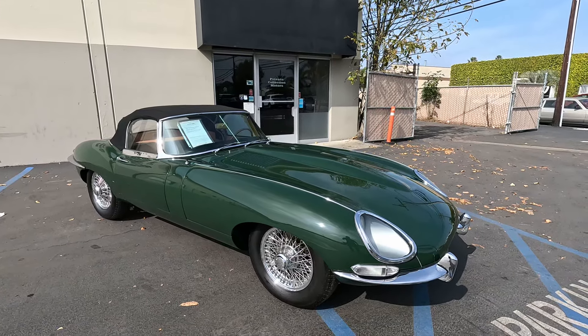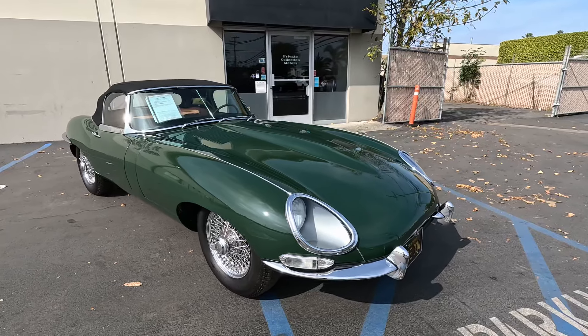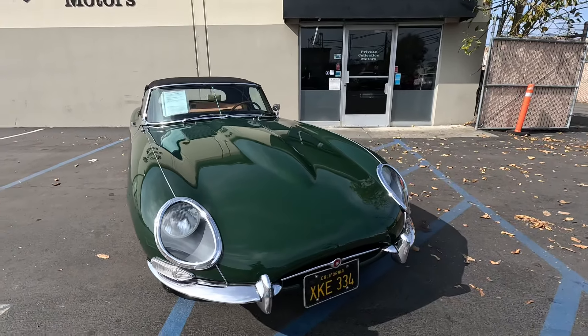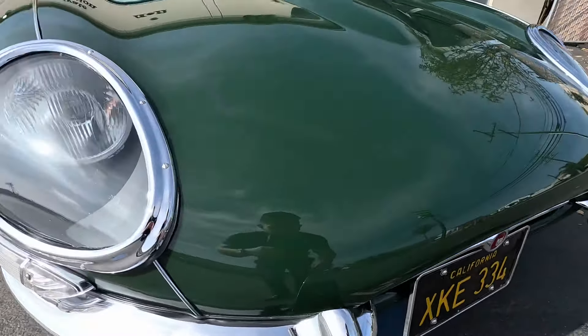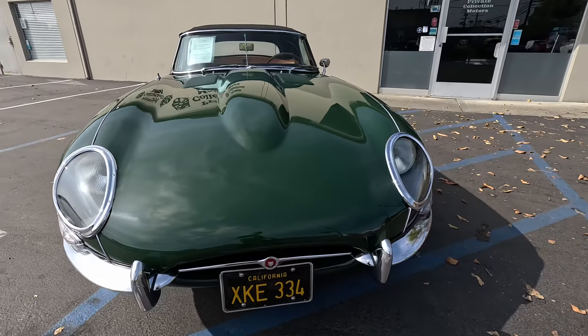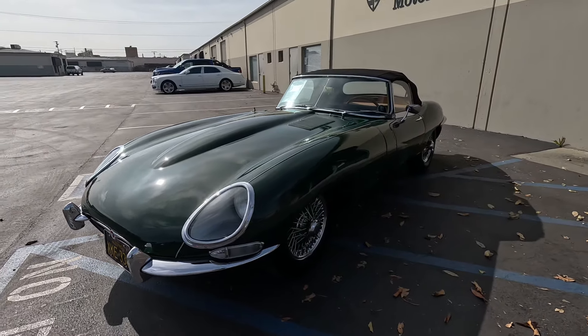All right guys, going over our 1961 Jaguar E-Type — it's a flat floor Series One. I'm going to go over the car and point out any minor blemishes that I can see. I am human, I do make mistakes, so you are welcome to get an inspection done prior to auction ending. Tiny little spot right in there — little paint blemish. They're all super clean, very nice example.